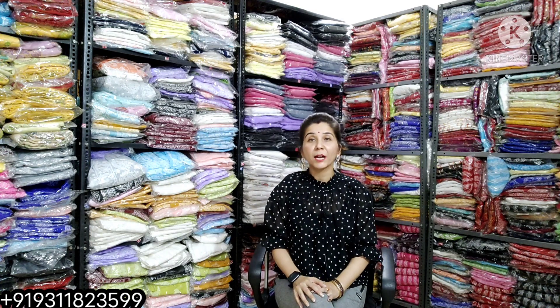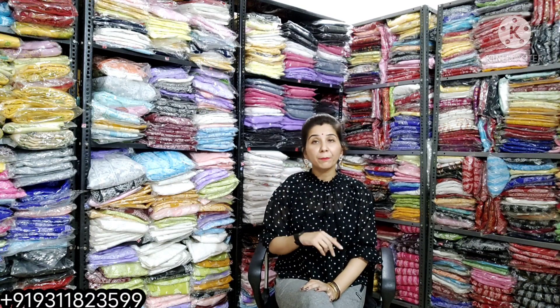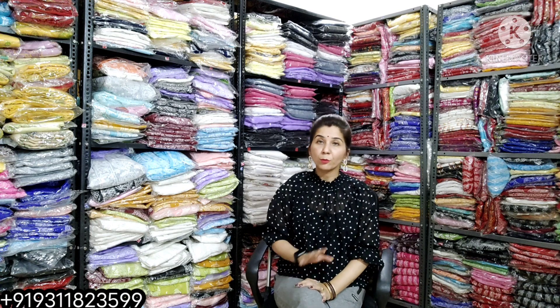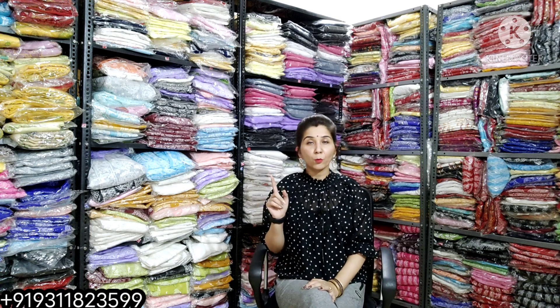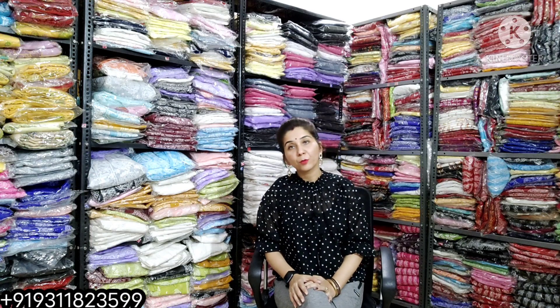To order, the WhatsApp number visible on the screen is here. If you want to order quickly, I suggest: send your name, address, size, pin code, and which color you want — all in one message — and your order will be processed very quickly. You will get the WhatsApp number, screenshot, and order process details from there.